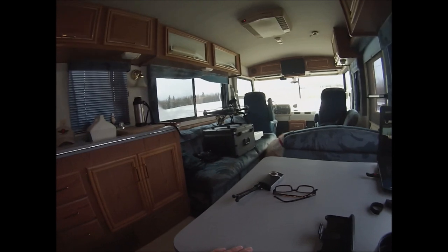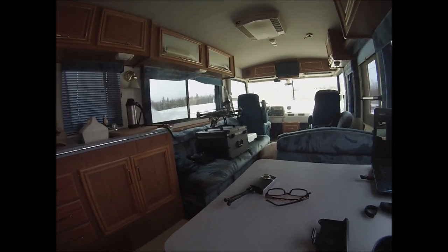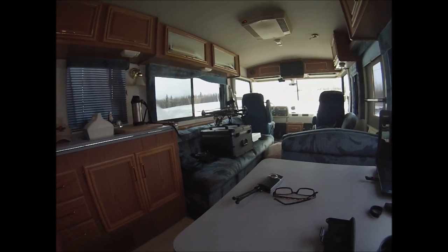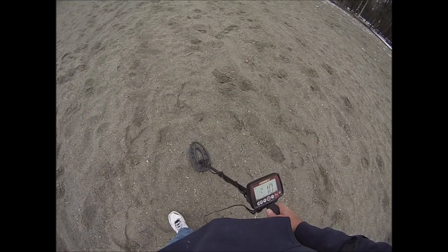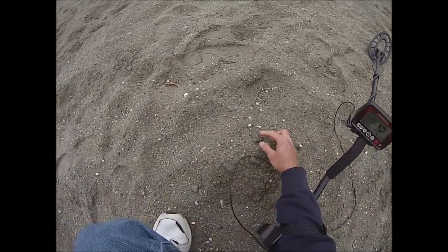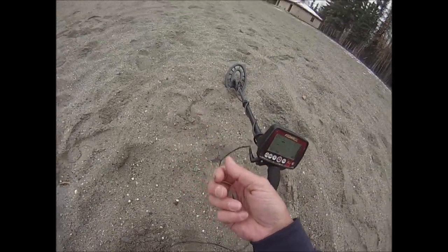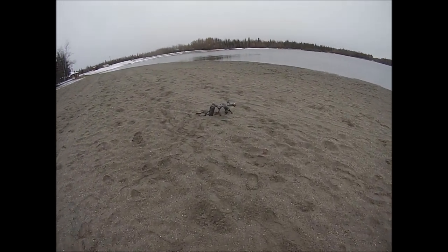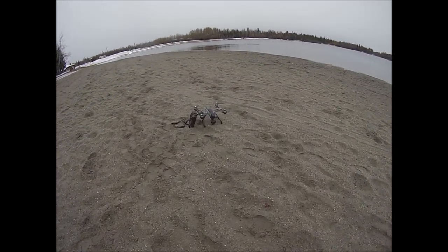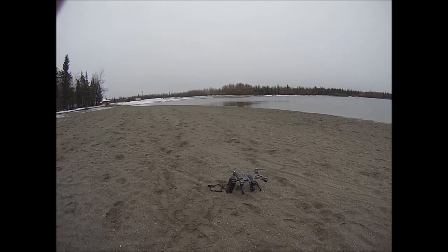I'm just in the RV warming up, got the furnace going, and getting ready to go out and fly around some more, maybe do a little metal detecting. Well, out at Chena Lakes today — look at there, first target: Mike's Hard Lemonade bottle cap. Trying out my new quadcopter today, got some good aerial views while I was detecting. Let's see what we can find.